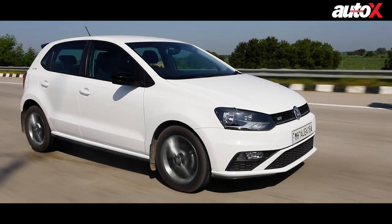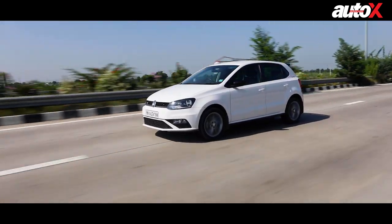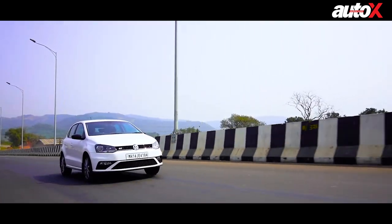Now apart from that, it's not as modern as the i20, and you do feel that you're sitting in an old car. There is performance, there is everything. So if you don't care about anything else and just care about engine performance, well, the Polo is still a great car.